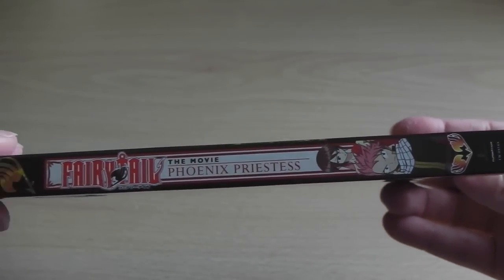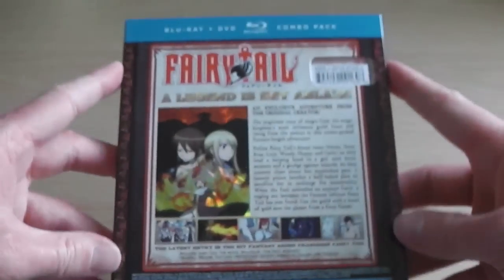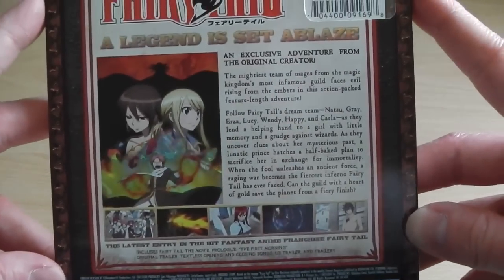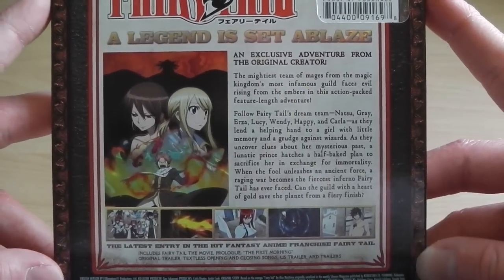Moving on to the spine, we've got Natsu as well as the standard Fairy Tail branding that we've come to know from the American releases, and then the same goes on the back. As you can see, if you compare it with the Blu-ray and DVD releases for the TV series, it's following the same type of packaging and trend.